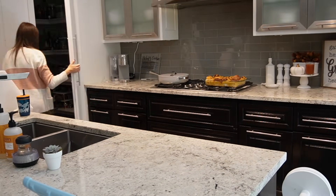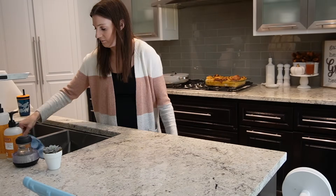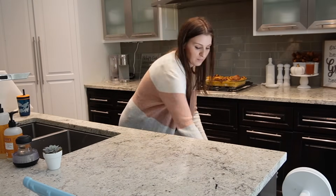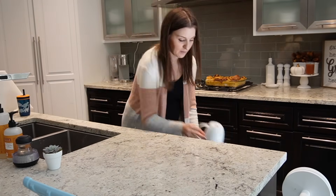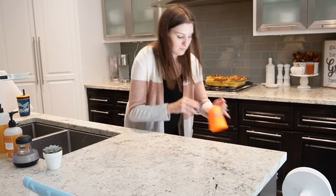The second I'm done emptying this dishwasher and refilling it again, I am going to frost those cinnamon rolls, sit down, pop my feet up, watch some TV with Jim, and enjoy. That is it for today's Sophisticated Saturday. I hope you enjoyed. Stay tuned for plenty more Sophisticated Saturdays, but until next time, I will see you all later.